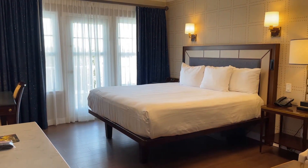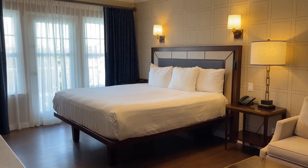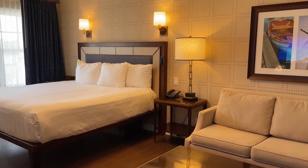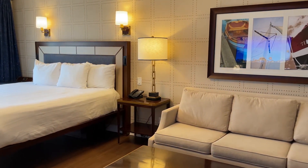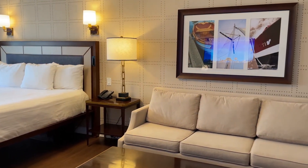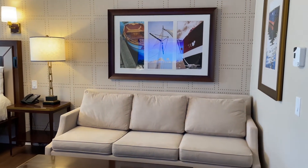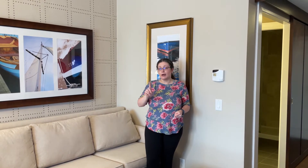We are now in the main living area of the room. This is where things start to get interesting in the different room layouts here at Disney's Yacht Club Resort. We're in a room with a king-size bed and a pull-out couch. There are also rooms with two queen beds and a pull-out couch, two queen beds with no pull-out, and a king bed with no couch — a whole variety of room categories. So back to my best tip from the beginning: make sure you put in a request for the bed configuration you're looking for.